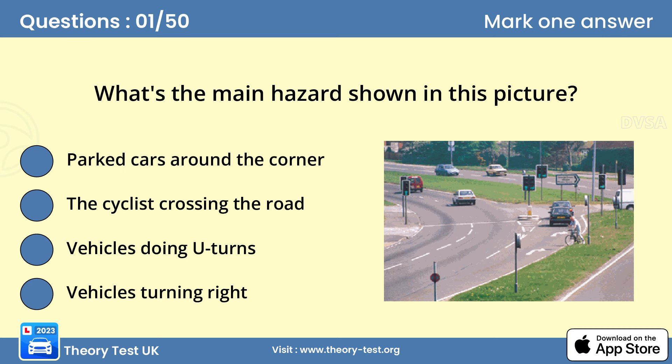Question 1: What's the main hazard shown in this picture? B — the cyclist crossing the road. Look at the picture carefully and try to imagine you're there. The cyclist appears to be trying to cross the road. You must be able to deal with the unexpected, especially when approaching a hazardous junction. Look well ahead to give yourself time to deal with any hazards.